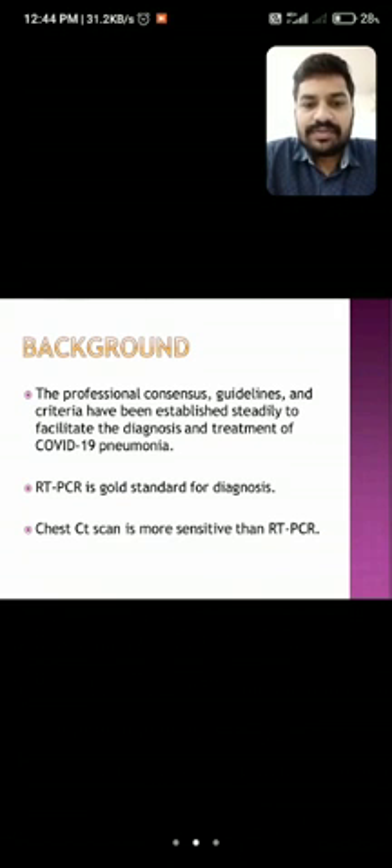Coming to the background, professional consensus guidelines and criteria have been established steadily to facilitate the diagnosis and treatment of COVID-19 pneumonia. We all know that RT-PCR is the gold standard for diagnosis, and chest CT scan is more sensitive than RT-PCR.